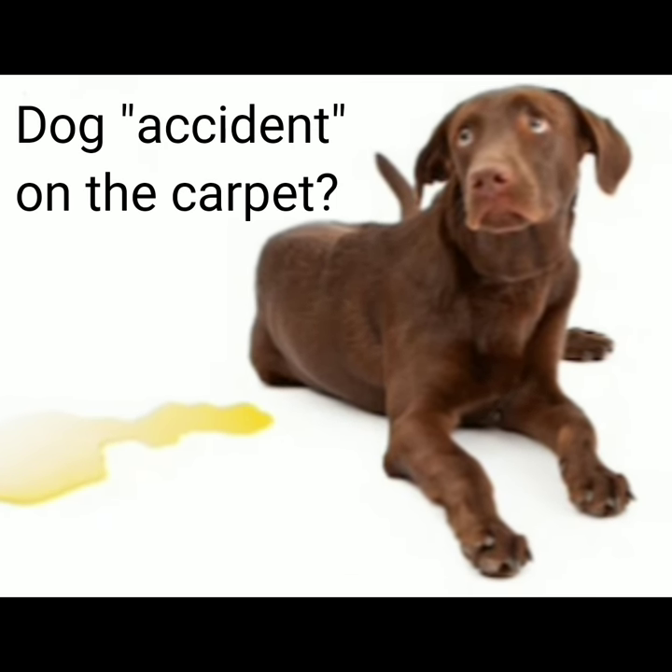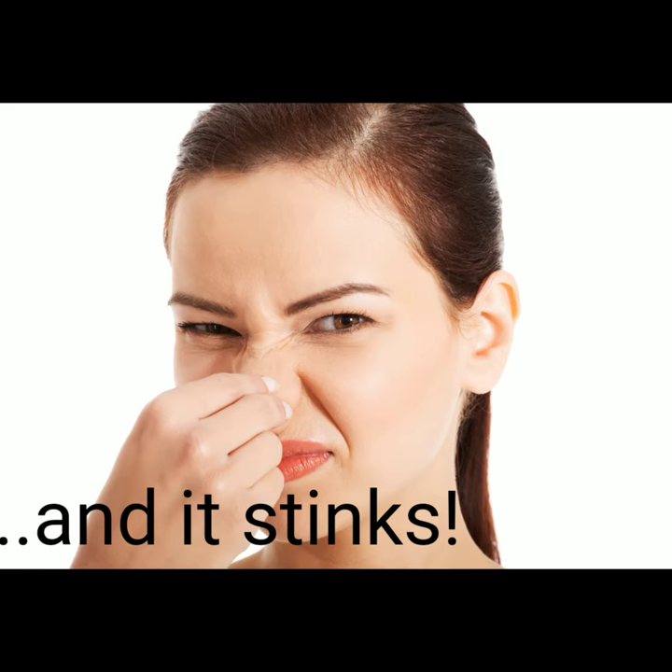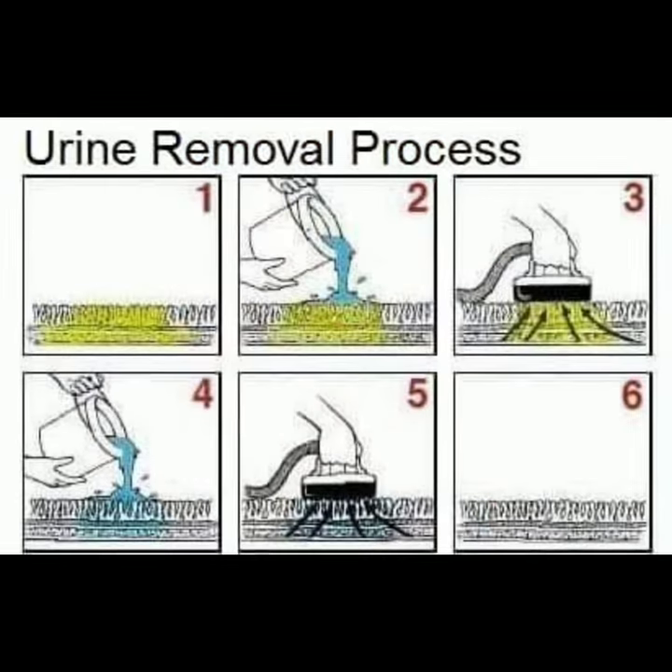We understand. The dog had an accident on the carpet and it stinks. You've got guests coming over, so here's our process to get rid of that smell for you.